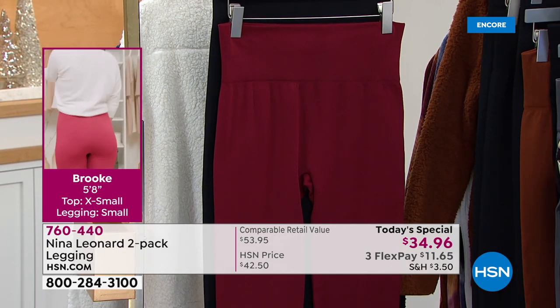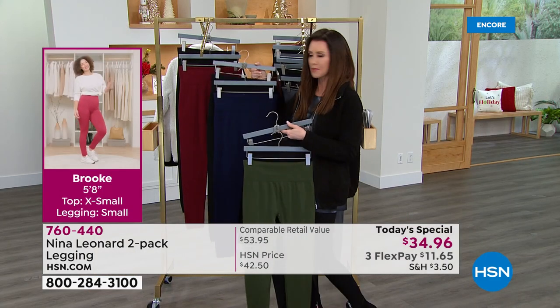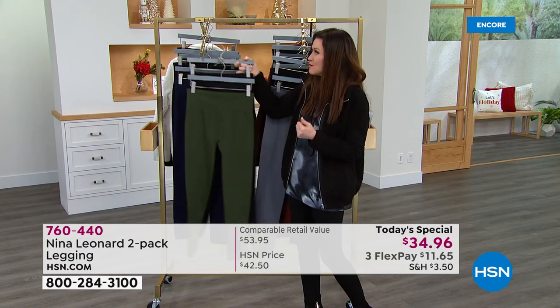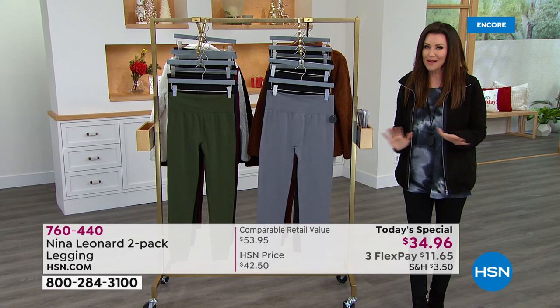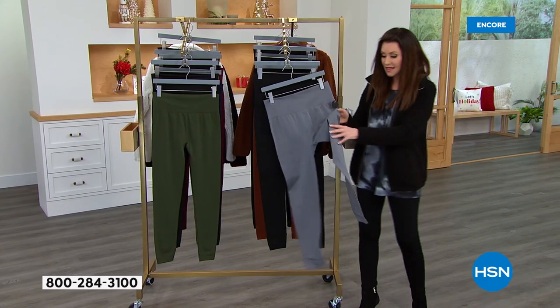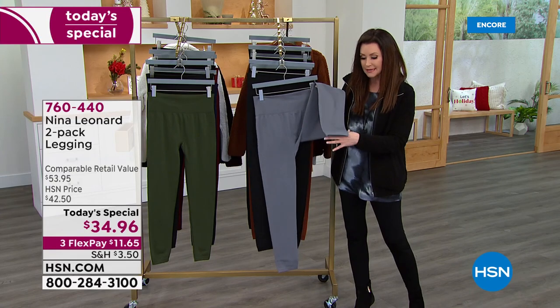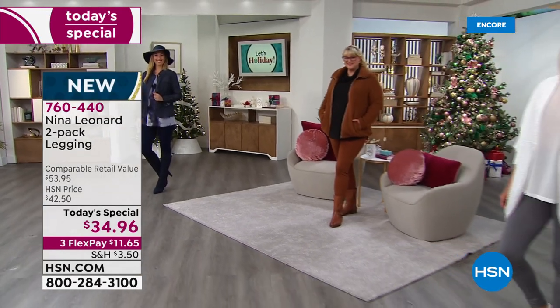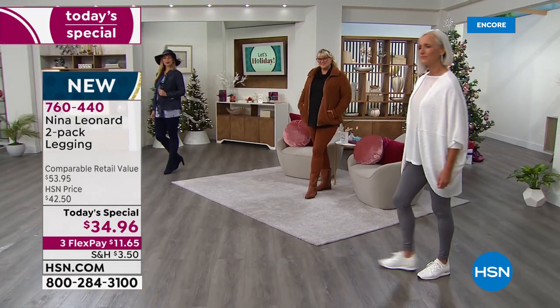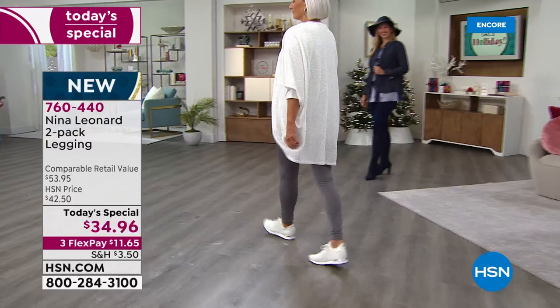It's $11.65 and we'll send both to you. We're seeing a little lift on Brooke in that side shot because these are smoothing — they give you that lift that Nina Leonard always delivers on. The length is perfect whether you're petite, average, or tall, because it has a slight banding on the ankle. If you're shorter it gathers a little, if you're taller it just stretches — this is all-way stretch.